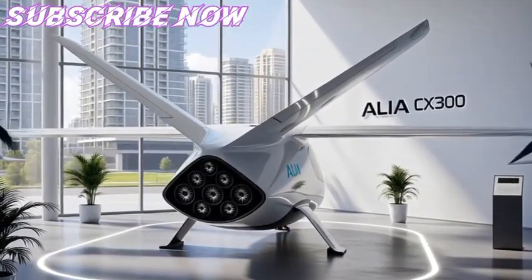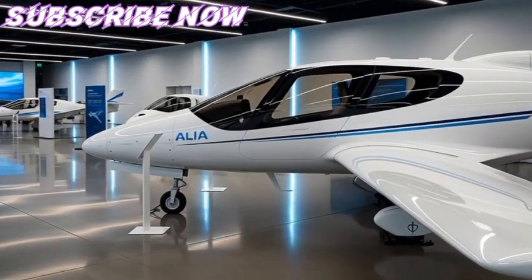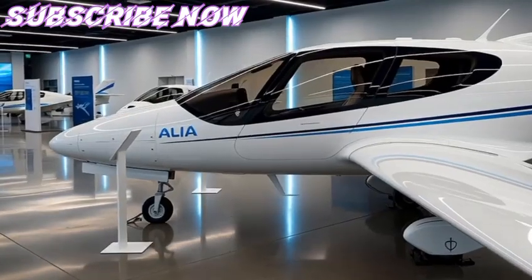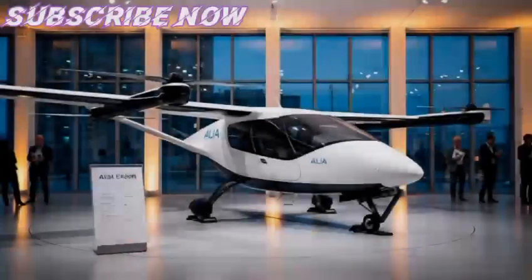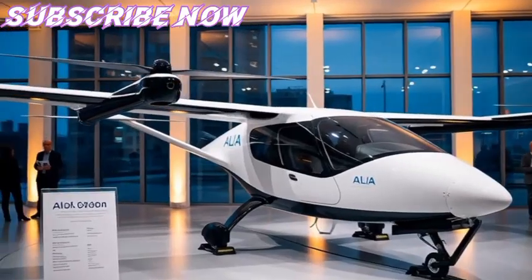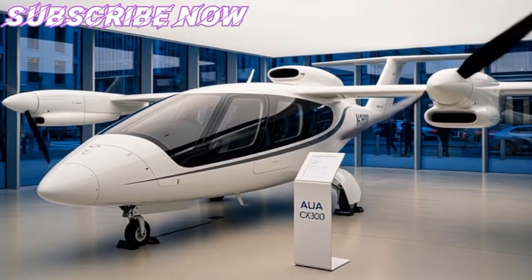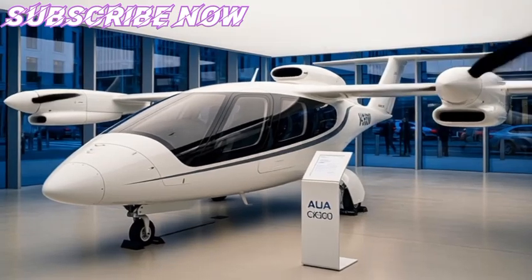The early stages of the Alia program were centered on the Alia A250, a vertical takeoff and landing VTOL aircraft equipped with multiple rotors for hovering. This design was appealing because it promised flexibility — an electric aircraft that could operate in urban environments, land in smaller zones, and replace helicopters in certain roles.